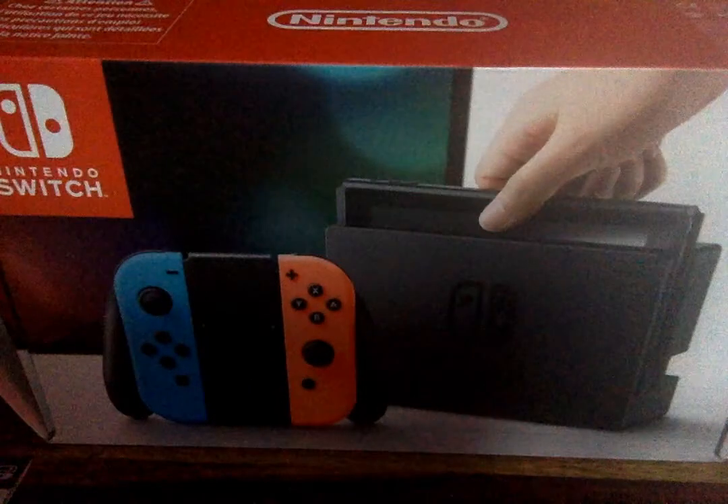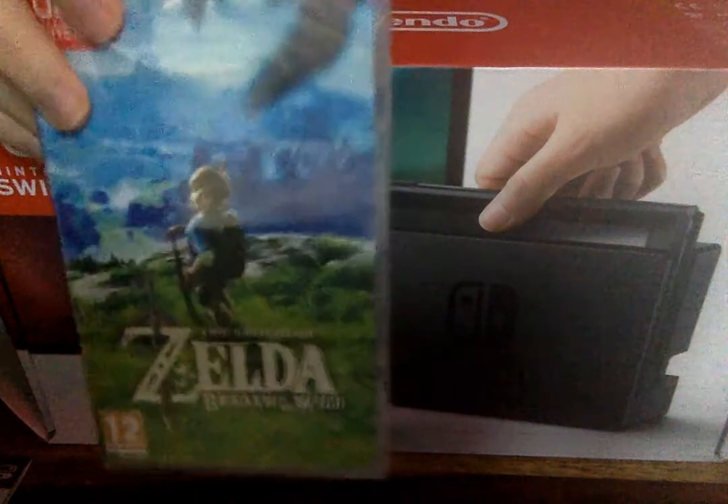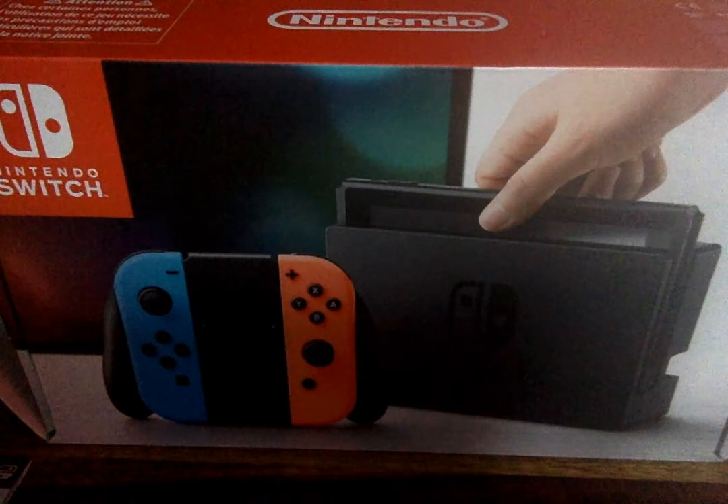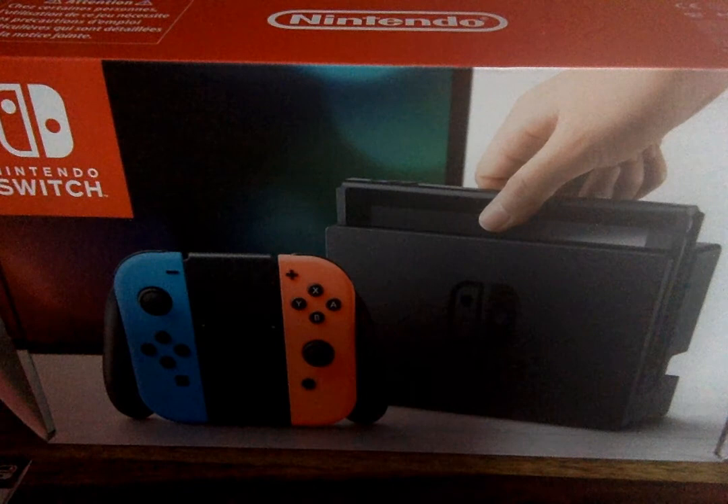There's the front of the cover, along with the best thing to come with it — The Legend of Zelda. Just to open this up and show off the cartridge.